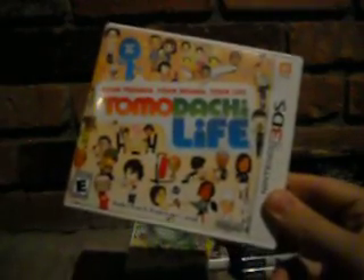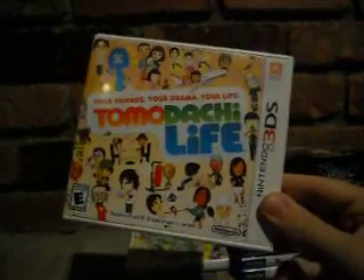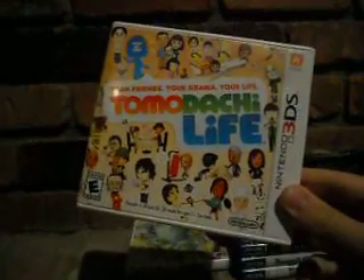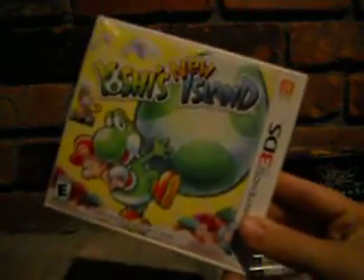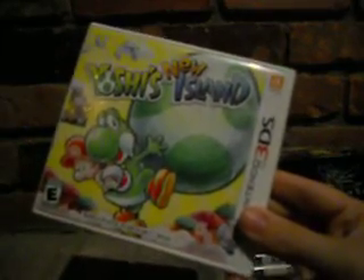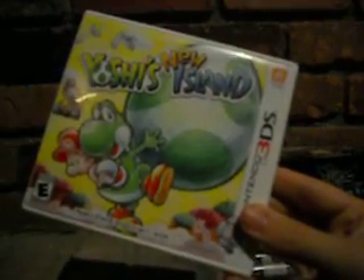Tomodachi Life — I was really excited when it was announced for North America. It looked quirky and fun, and it was at first for about a week, then I got bored with it. A lot of people loved it but I just went back to Animal Crossing. Yoshi's New Island gets undeserved hate — it's alright. But if you're looking for the definitive 3DS platformer this year, I'd say go with Kirby; Yoshi's New Island still shouldn't be overlooked though.